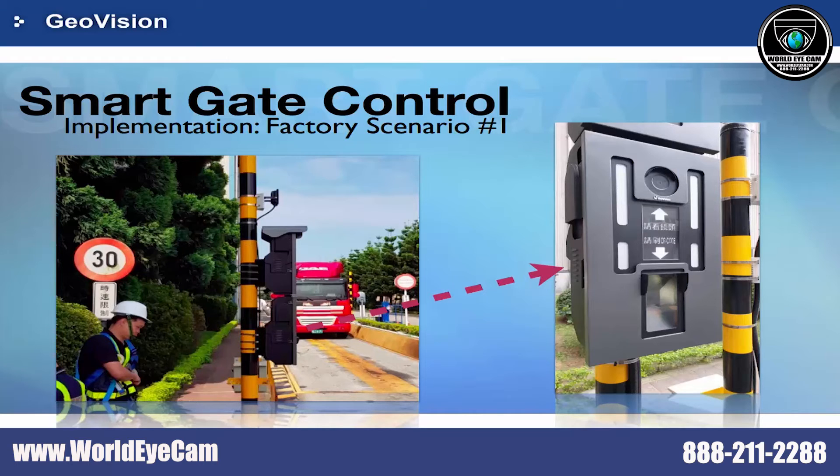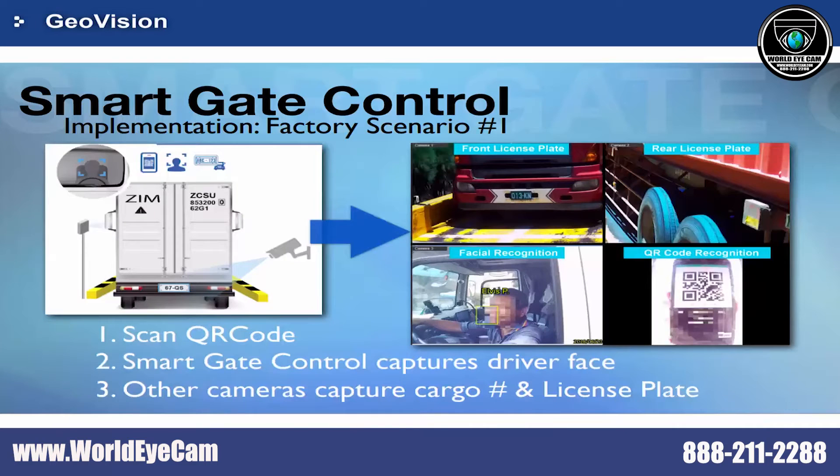After they installed the Smart Gate Control, the truck drivers have to present their face and QR code to the controller to access the parking lot. In this scenario, the controller will scan the QR code to retrieve the truck data, like driver name and license plate.